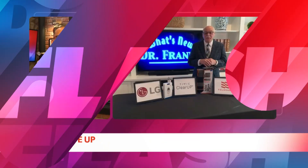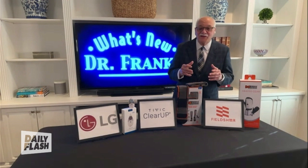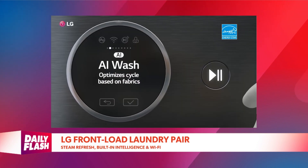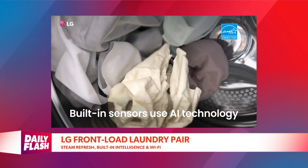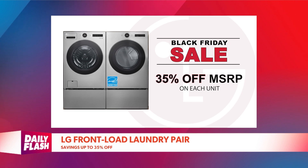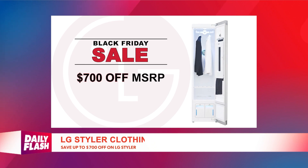Laundry day just got better. Holidays mean a lot of laundry. LG has a front-load laundry pair — a smart front-load washer and dryer with steam refresh, built-in intelligence, and Wi-Fi connectivity for on-the-go laundry access. The energy-certified washer uses about 20% less energy and 30% less water, according to the EPA. You can save up to 35% off each unit and up to $700 off on the LG Styler.